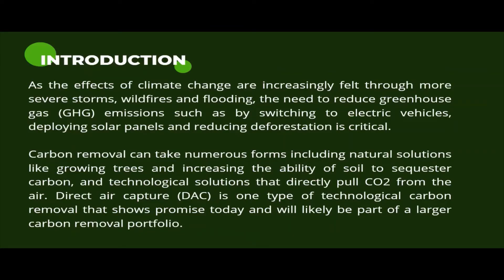As we know, the effects of climate change are increasing. There is a need to reduce greenhouse gas emissions, but the latest climate science report suggests that planting trees and switching to electric vehicles won't be enough to keep the temperature rise below 1.5 degrees Celsius.